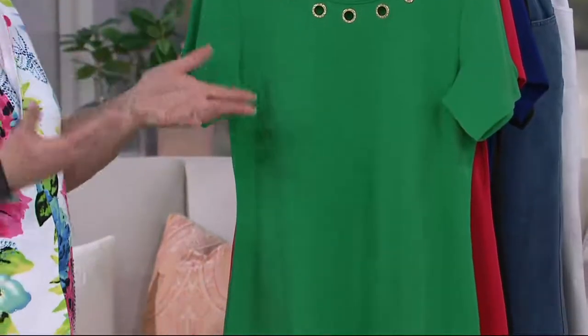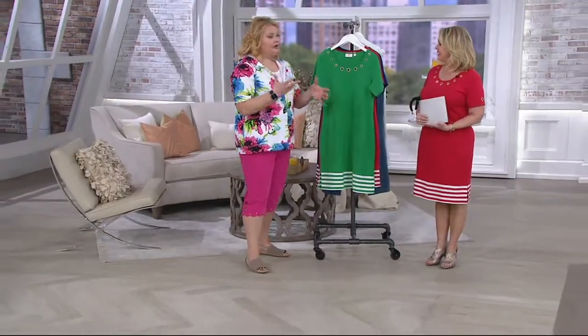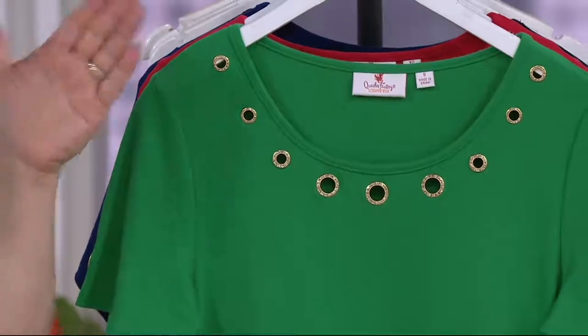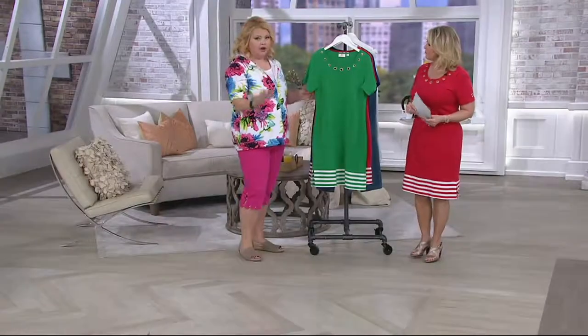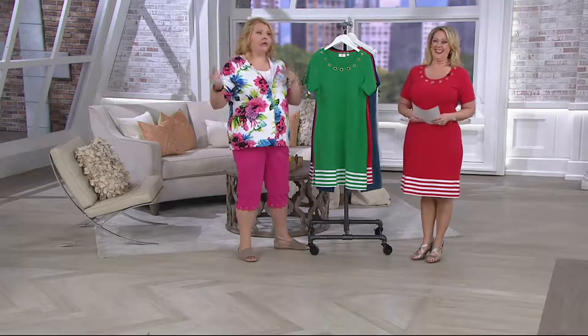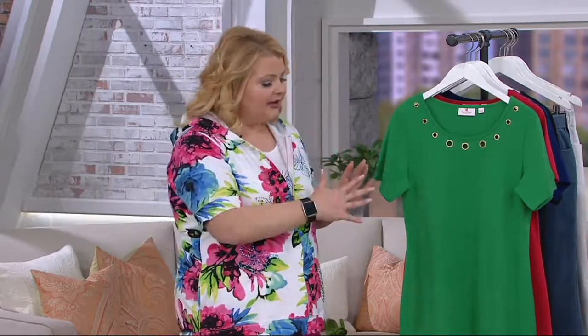Many years ago, Jean used to do these float dresses which were very popular. As dresses became more popular in fashion, you were asking our design team to do more, and they've done such a beautiful job. We actually have a new one coming in a few weeks, and we just had a brand new caftan on last week. When I'd visit Jean in Boca Raton, she was always wearing a dress or caftan — comfortable and easy.